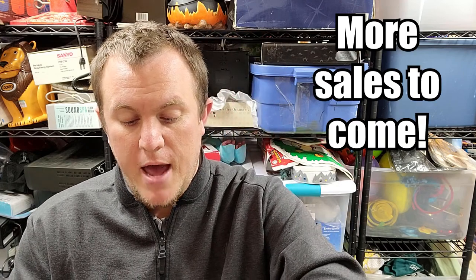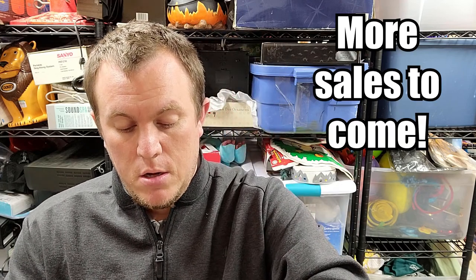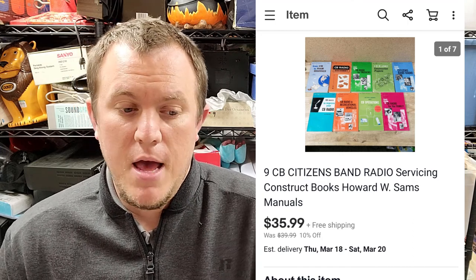That's all I have right now — we may have some more sales coming through. Looks like we just sold some CB radio books, so I'll pop those up on screen if they come through. Take care.